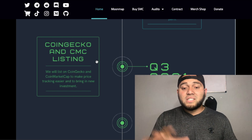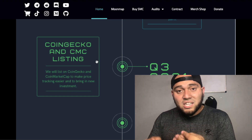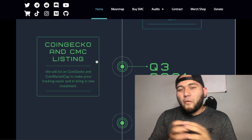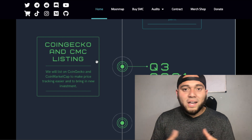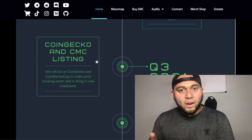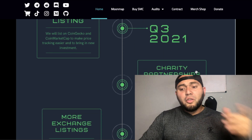The CoinMarketCap listing is going to be very big for them, because once they get listed on CMC that is when you'll start to see the price on your Trust Wallet. For now, since they're not on CMC, you won't be able to see the price or price fluctuations on Trust Wallet. They are currently in the works for that CMC listing.